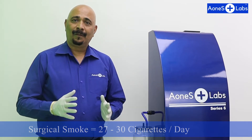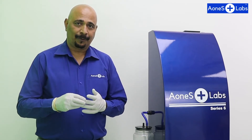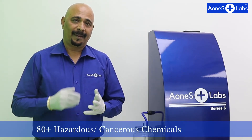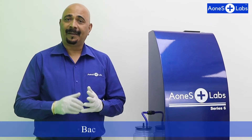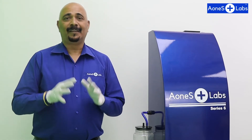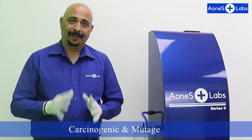But why? Because this smoke contains three sorts of components: physical, chemical, and biological. There are about 80-plus chemicals found in surgical smoke, like benzene, toluene, and formaldehyde - all of which are cancerous. There are also bacteria and viruses present in surgical smoke, for example corona. Therefore, every day surgical staff, surgeons, and their teams encounter this surgical smoke, which is fatal and dangerous.